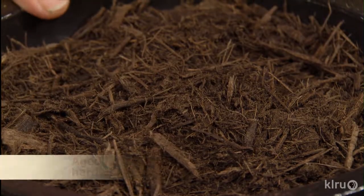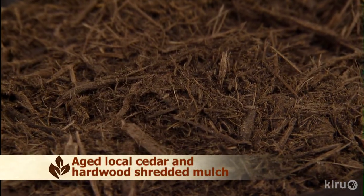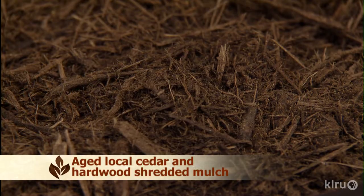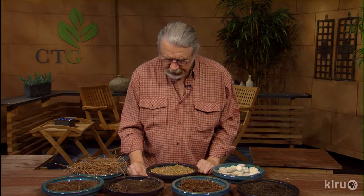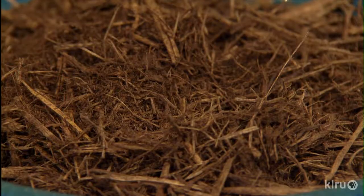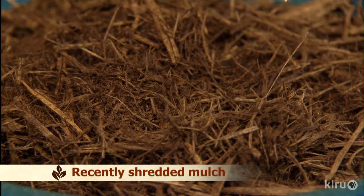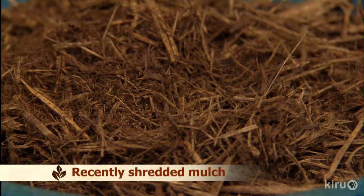Next is Texas native mulch — a grinding of cedar trees and oaks from land clearing around the state. They recycle this leftover wood by putting it in big piles and grinding it a couple of times. It's not really composted, but while in the pile it picks up a richer color. Then there's shredded hardwood — similar material, shredded more recently, a not-bad-looking commercial type of mulch and one of the least expensive options.